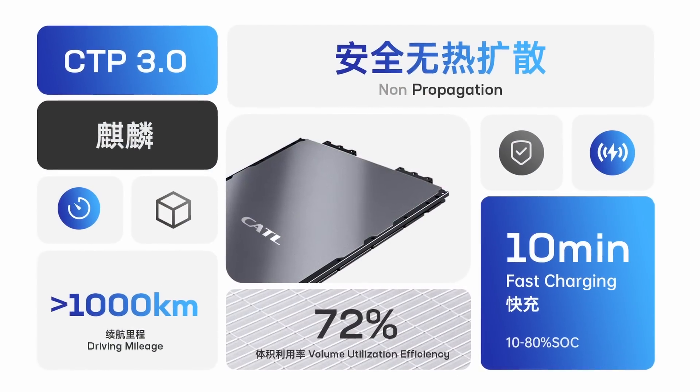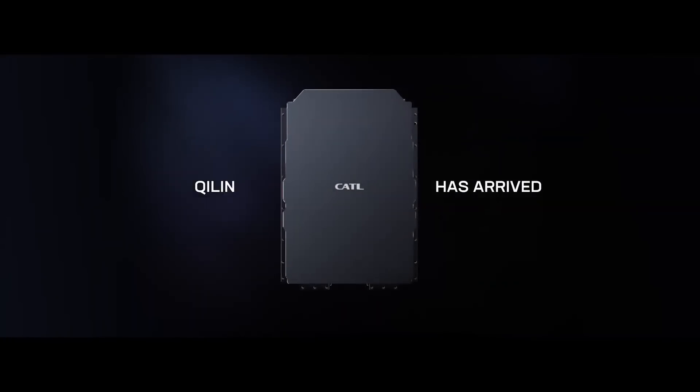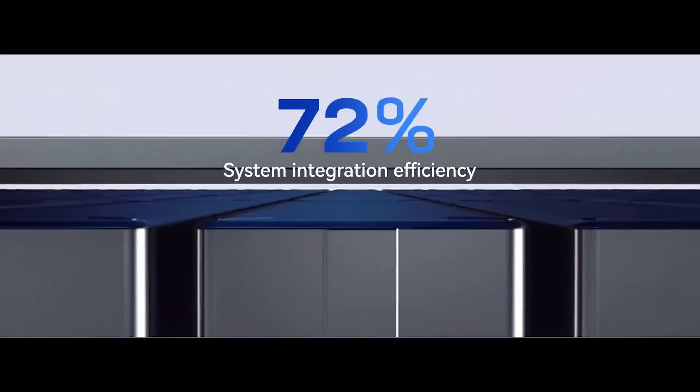They call it cell-to-pack. This is the third generation of the technology using blades effectively. It's not just that — it's energy density. That's the big key here. It's the kilowatt hours per kilo. If you can pack batteries into a tighter area and make them lighter in the process, then you're on to a winner. Battery tech is moving on at a blistering pace.